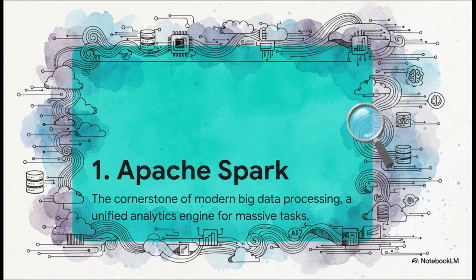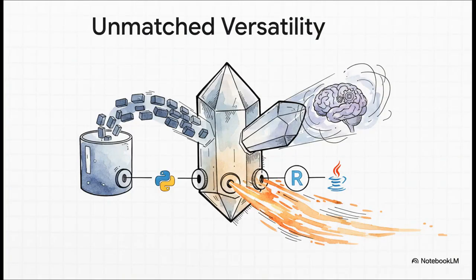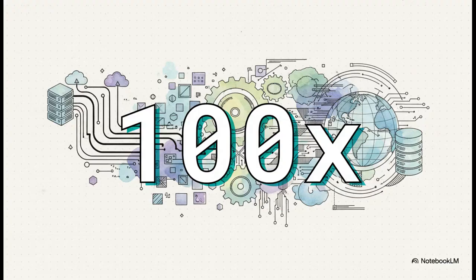And here we are. The number one data technology to learn for 2025 is Apache Spark. When it comes to large-scale data challenges, Spark is still the undisputed king. It is the absolute cornerstone of modern big data processing, excelling at handling massive datasets through distributed computing. As one unified engine, it can handle enormous batch jobs, real-time streaming, and machine learning — all within a single framework. With support for languages like Python and R, it's super accessible. By processing data in memory, Spark can be up to 100 times faster than older frameworks. That's not just a small improvement — that's a quantum leap that opens up entirely new possibilities in what you can do with big data.